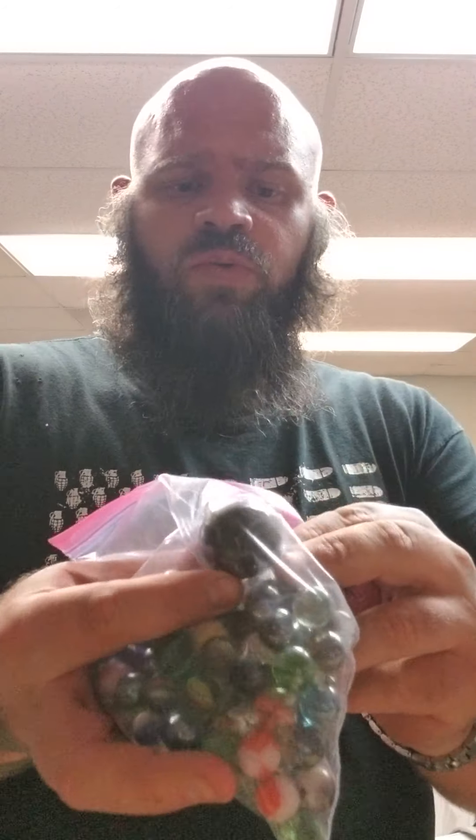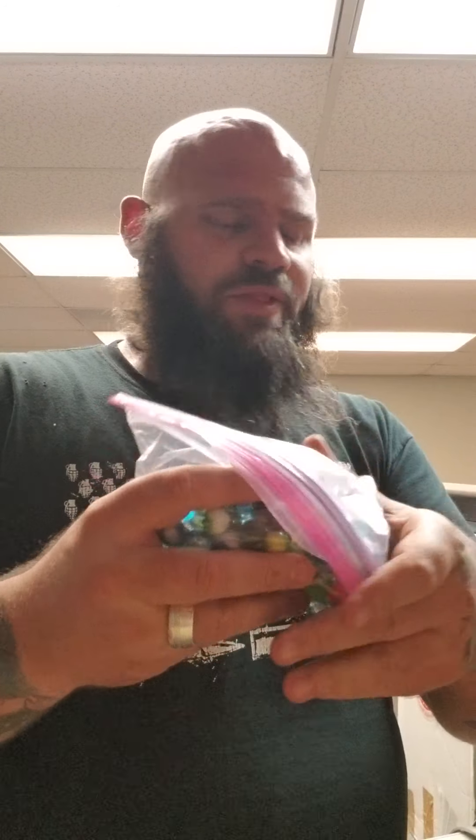I got a bag of marbles — one real big shooter in there. Those aren't going to be sold; I'm going to give those to my better half. It's kind of cool — it's Budweiser and it's a six-pack of handkerchiefs. It's brand new. Pretty neat. I'm not sure what that's worth — figured it was probably five or ten bucks. It was just neat.